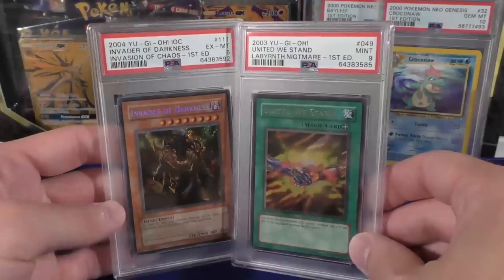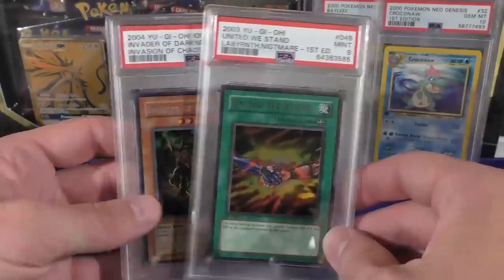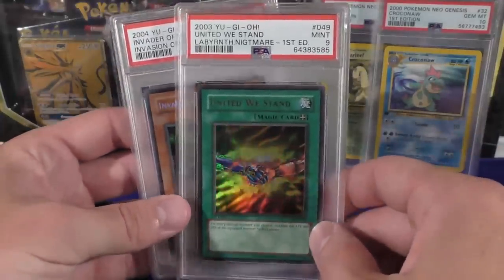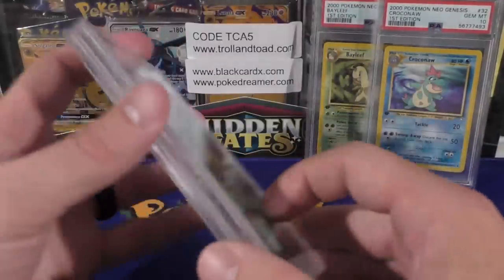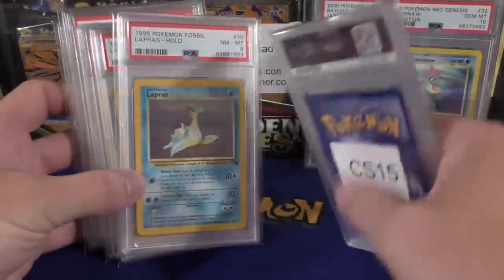I picked these up off Heritage. I love United We Stand — it's one of my favorite cards in all of Yu-Gi-Oh. This Invader of Darkness was paired with it for some odd reason, but I had mainly bought the United We Stand. I think it ended up being like $80 or something for both of them.